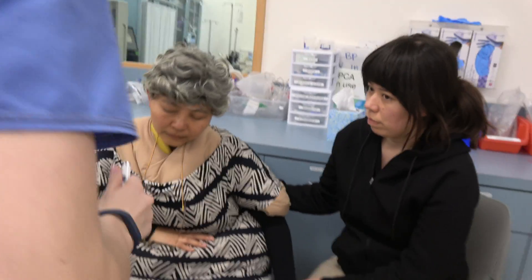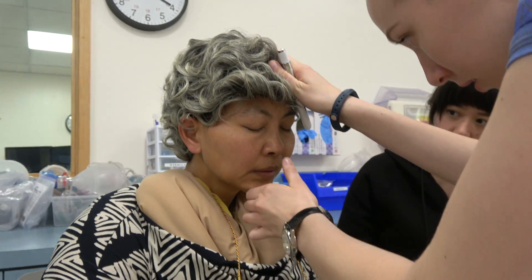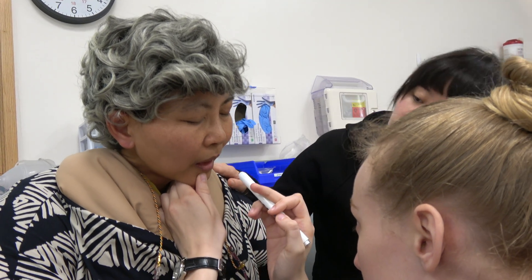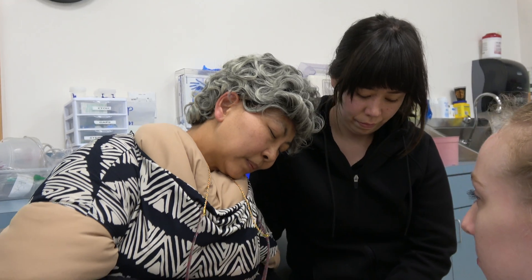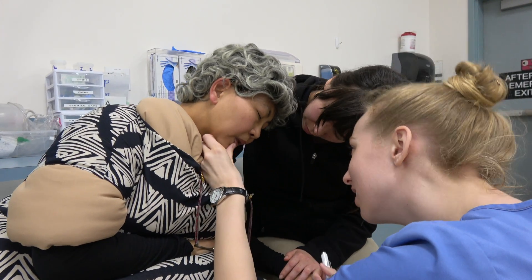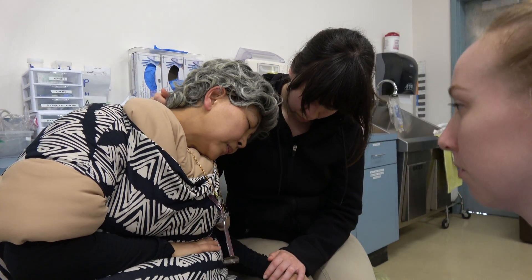Mouth. Client's lips are symmetrical, minimally cyanotic, pale, and dry. No lesions noted. Oral mucosa and gingivae are pink. Teeth appear uniformly yellowed. Receding gingival margins noted. Uvula rises midline on phonation. Tongue is smooth, pink, and protrudes midline. No lesions noted.